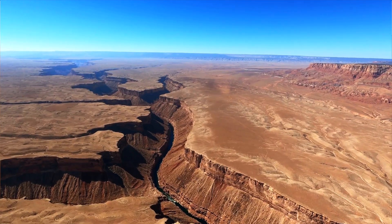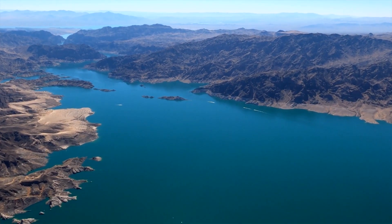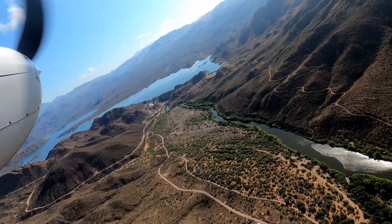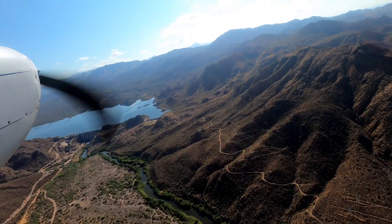The entire Colorado River system is under stress. As water levels in Lake Mead continue to drop, water supply from other sources like the Salt and Verde rivers becomes more important to the Valley of the Sun.